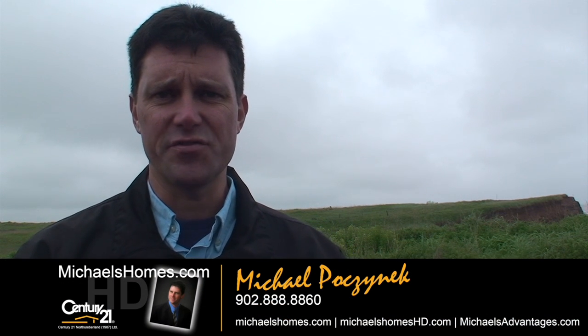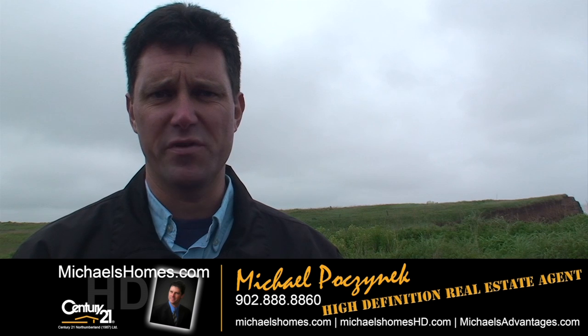Good day everybody, Michael Posnick here, Century 21 Northumberland, coming to you with some brand new listings.